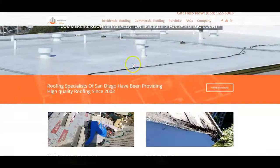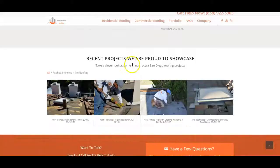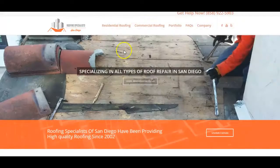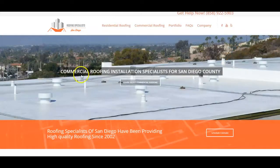Roofing Specialists of San Diego ranks number two underneath San Diego Roofing and they don't have a lot of content either. The one thing I will give them is that they understand that today you need to optimize with a video on the front page of your website, because people want to see that, or some type of slideshow — so both you and them are doing well in that aspect.